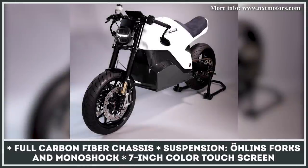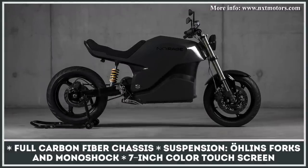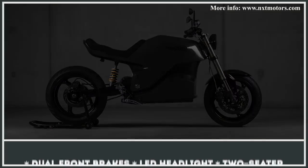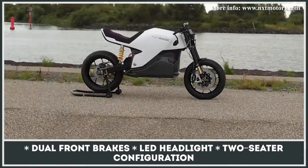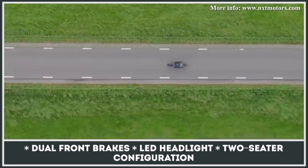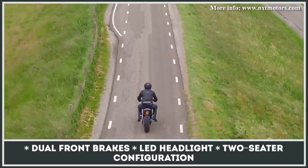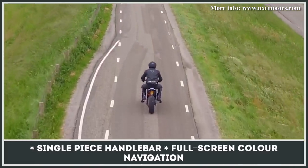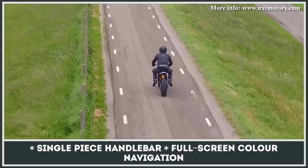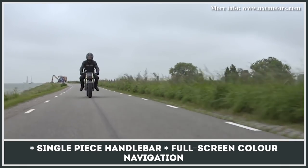This Netherlands-based startup has two naked models in the works, both destined to become their first offerings in the premium e-bike segment. Though the mechanical differences between the Rage and the Ra are still under wraps, we do know that the bikes feature a completely monocoque frame made of carbon fiber and other lightweight materials. Among the confirmed features are performance-grade dual front brakes, a full Ohlins suspension kit, and a standard 7-inch touchscreen. The absence of widely available specifications and official pricing has not prevented NXT from doing business, as they are already taking pre-orders with a $1,150 deposit.